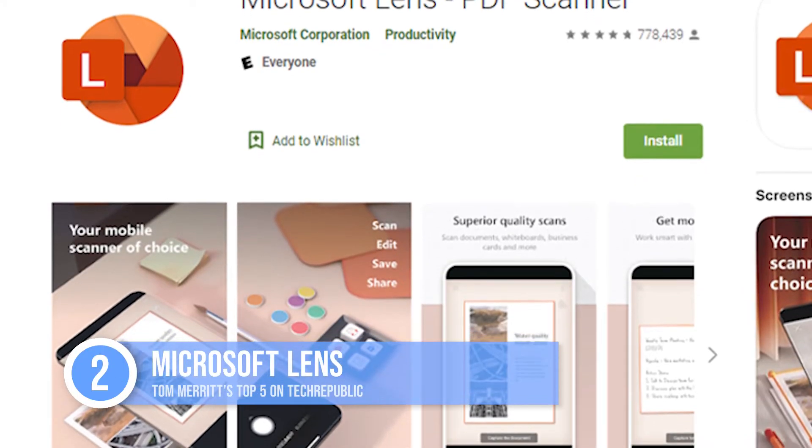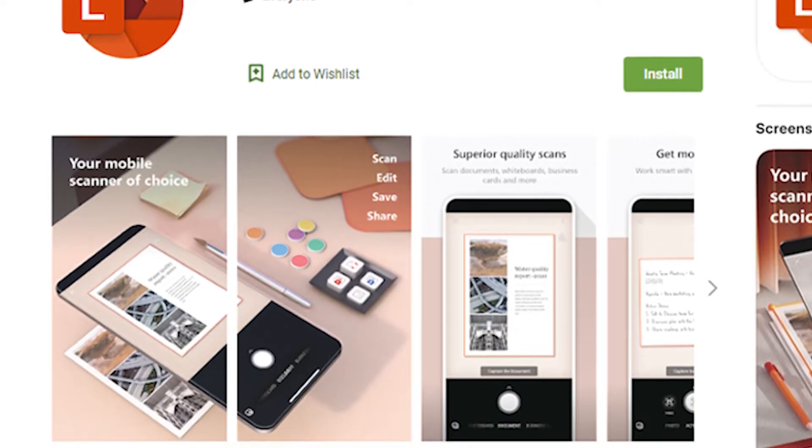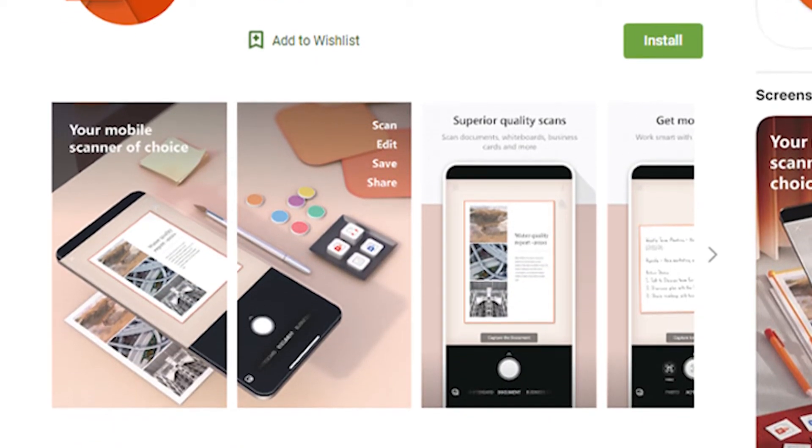Coming in at number two: Microsoft Lens. If you need reliable text editing and output to not only PDF but Word and PowerPoint, this one's for you. It doesn't do a whole lot of other things beyond that, but it gets the job done if this is what you need. It's also available for Android and iOS.